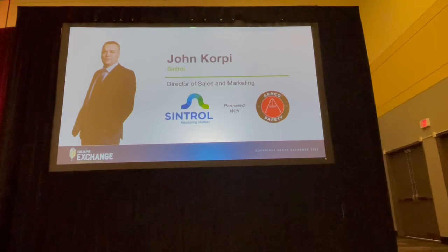Thank you and good morning. I'm John Courtney from Central and I'm here to present with our partner Arnco Safety. I appreciate the opportunity to take a few minutes.